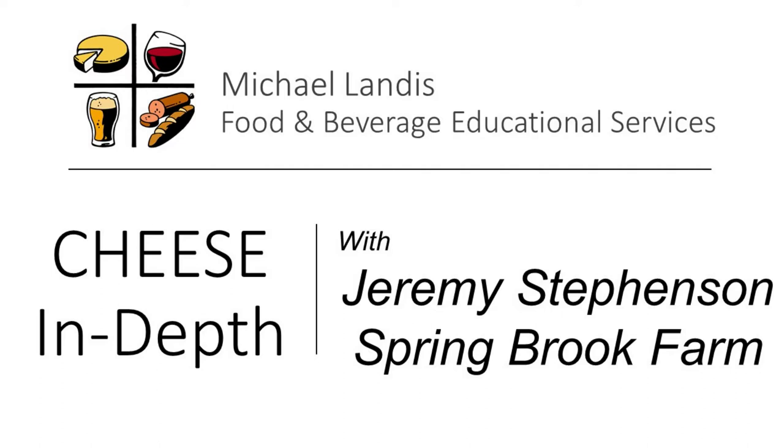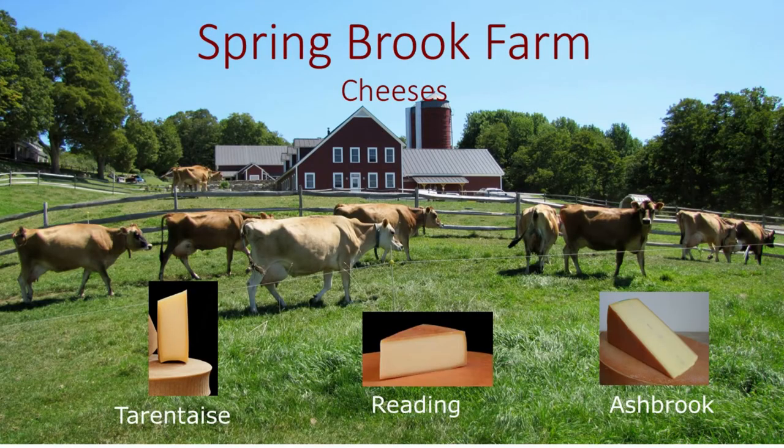All righty, welcome to Cheese In-Depth. Today I'm with Jeremy Stevenson from Springbrook Farm and a whole gaggle of his cohorts, friends, and associates, including people from the farm. We have videos, we have stories, we have cheese, and there are questions available at the bottom. I'm going to be turning it over to Jeremy Stevenson, who will introduce the crew to Springbrook Farm. Jeremy, take it away.